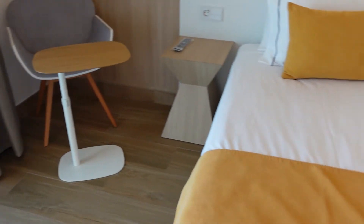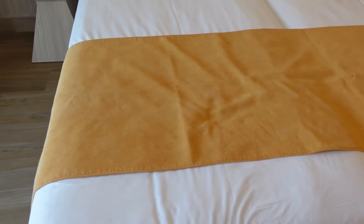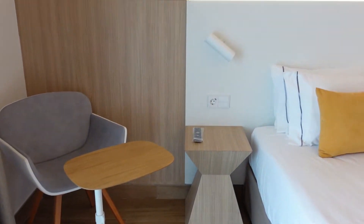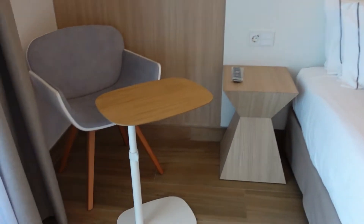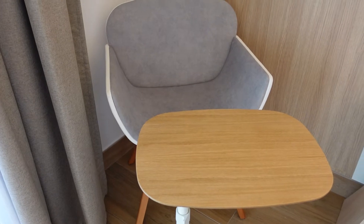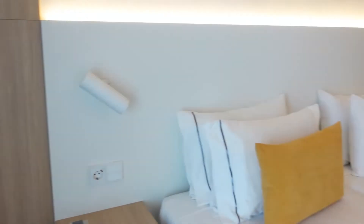Oh, the beds are really really soft — I'm really surprised by that, they look hard. I don't know what they're like to sleep on but hopefully they'll be fine. There's a little desk — cute. I haven't brought my laptop but that would be handy, although you couldn't fit a laptop and a mouse at the same time. And obviously a TV.